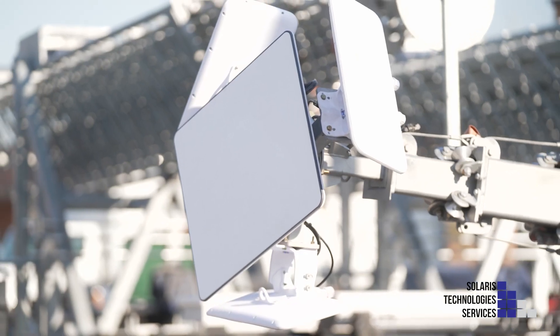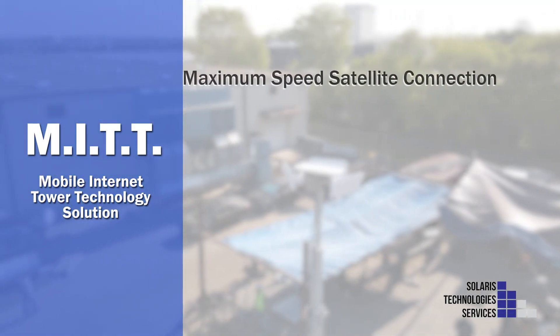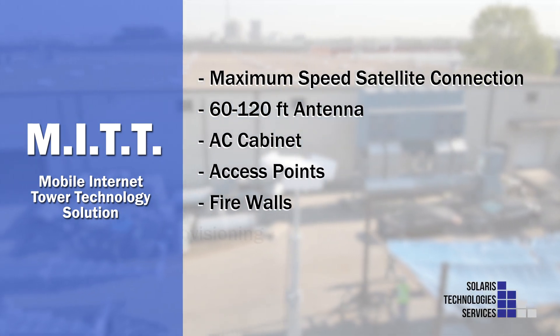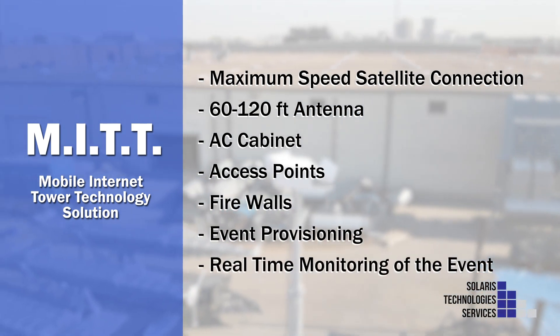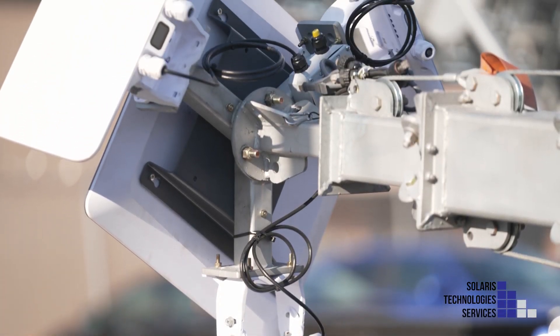These towers provide dependable Wi-Fi coverage and options for Ethernet or fiber connections. The solution includes maximum speed satellite connection, 60 to 120-foot antenna options, AC cabinet, access points, firewalls, event provisioning, and real-time monitoring of the event.